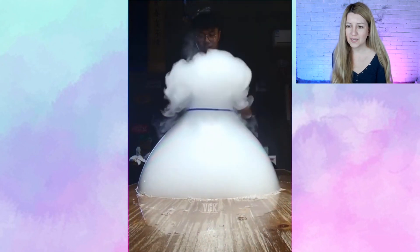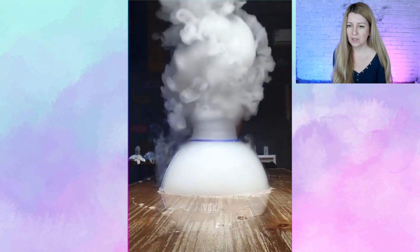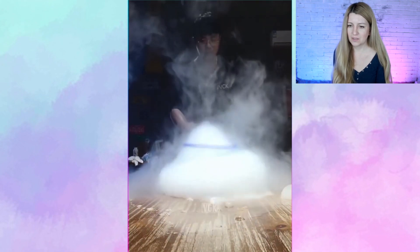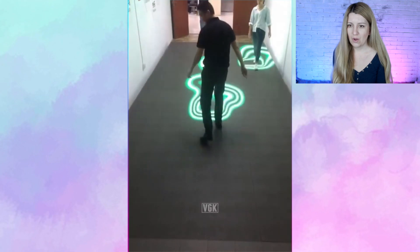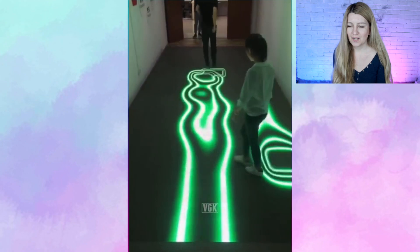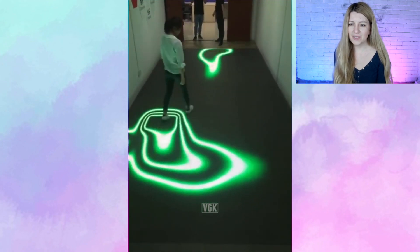What is that bubble? This is magical. Oh, I love that floor. Look at this — it's like a cool computer game.